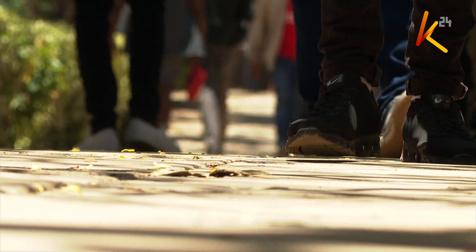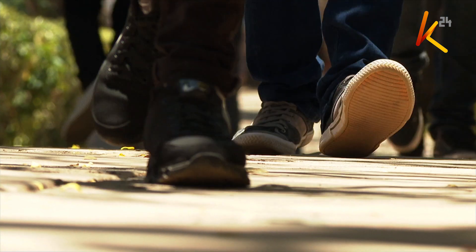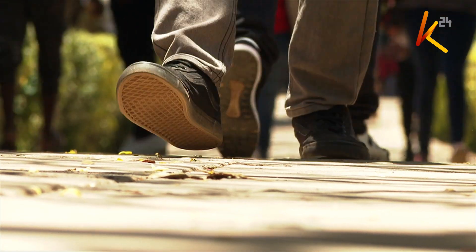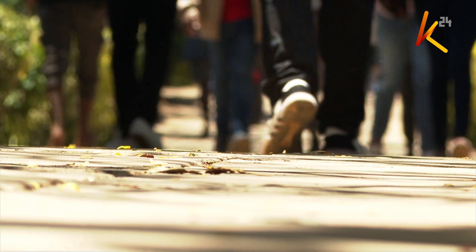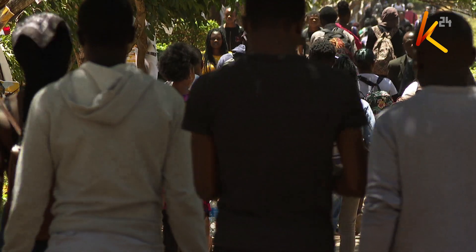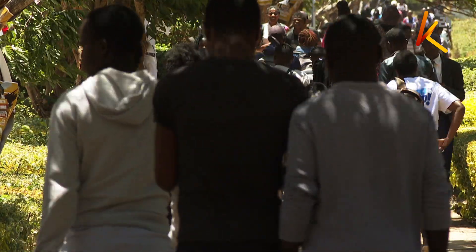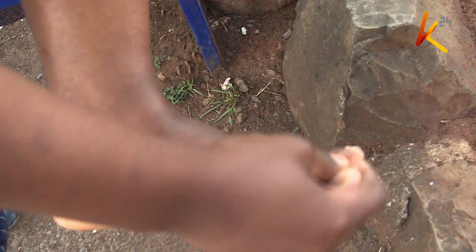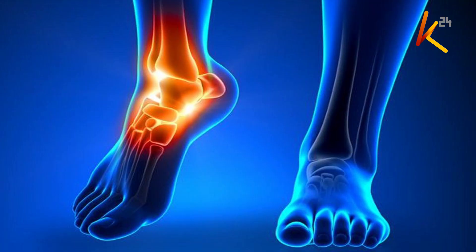Your feet are among some of the most hard-working parts of your body, and are often prone to injury more than any other part. But how often do you take time to check on your feet just to ensure they are in good health? Well, doctors say if you are diabetic, proper foot care is not an option. One must almost religiously check their feet for any sores or numbness to avoid developing a diabetic-related complication known as diabetic foot.